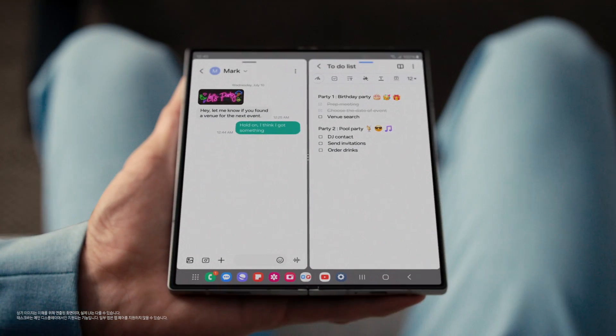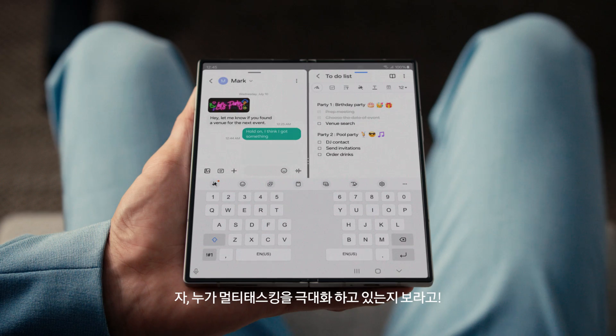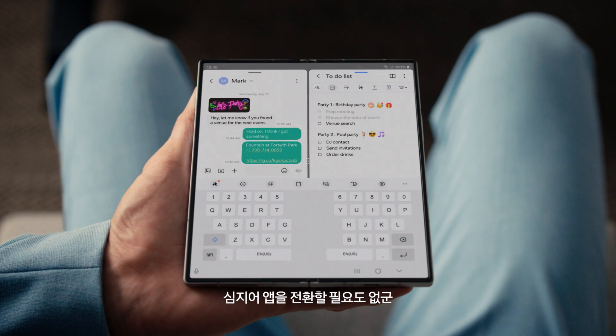What are you up to now, Derek? A message-note combo on one big screen. Look who's maximizing multitasking — all without switching apps.